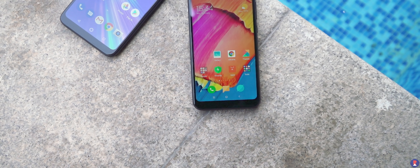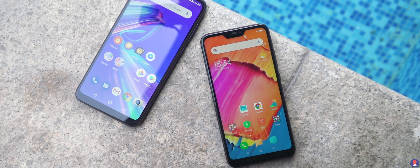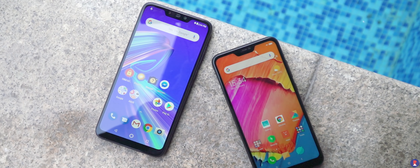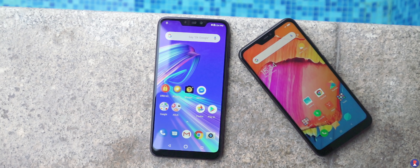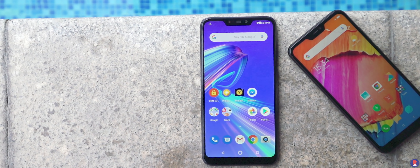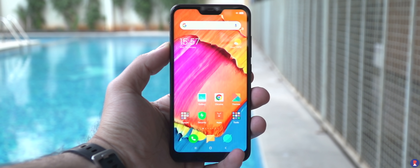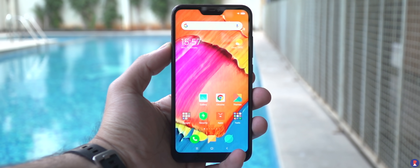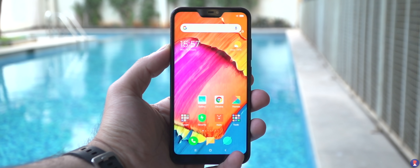The Redmi 6 Pro is powered by a Snapdragon 625 Octa-core chipset which has been tried and tested and is a decent processor albeit dated. In comparison, the Max M2 comes with the newer Snapdragon 632 Octa-core chipset and in terms of performance it seems like the Max M2 is better off, especially since it comes with the lighter stock Android UI compared to the Redmi 6 Pro which has a custom UI on top. The Redmi 6 Pro isn't too slow but you definitely notice a difference in speed between the two phones.